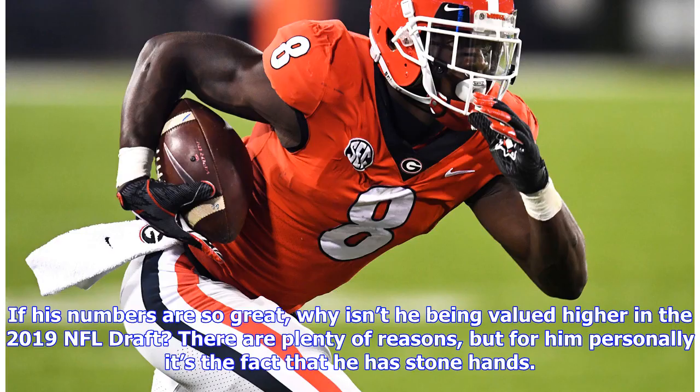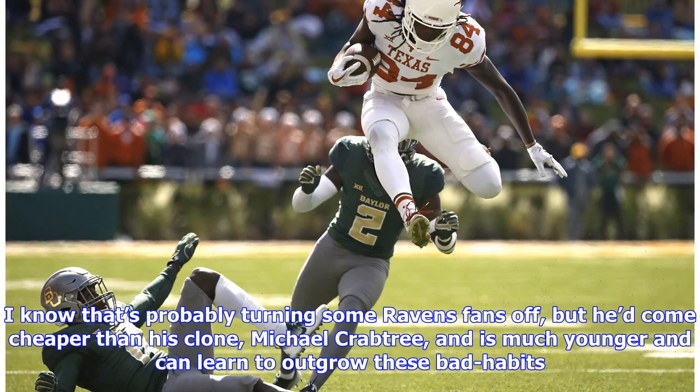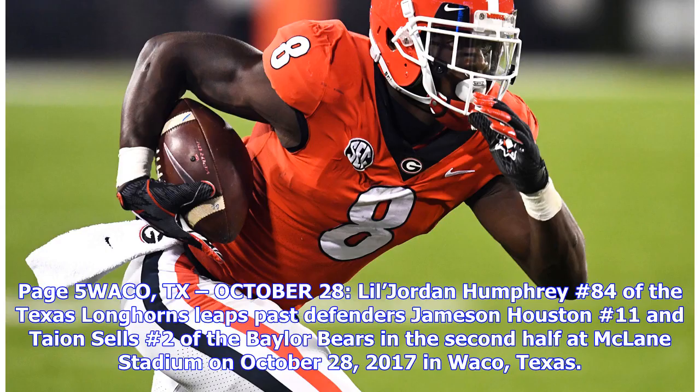Why isn't Butler being valued higher in the 2019 NFL draft? For him personally, it's the fact that he has stone hands. For all the great plays Butler makes, he has mental lapses and drops easy passes. That may turn some Ravens fans off, but he'd come cheaper than his clone Michael Crabtree, is much younger, and can learn to outgrow these bad habits. Butler is no means perfect, but he's the kind of boundary receiver Lamar Jackson could use to grow with, and he's a fantastic red zone monster who could lead the Ravens in touchdown receptions as a rookie.